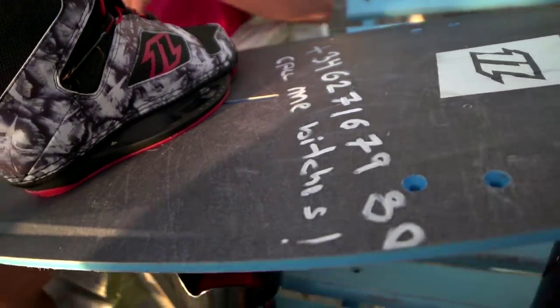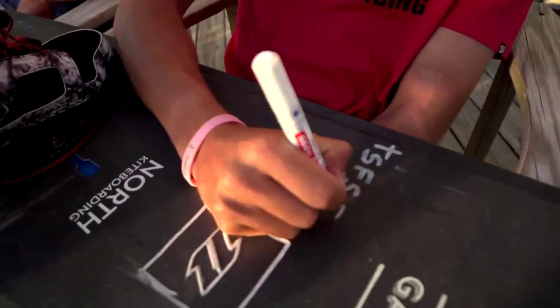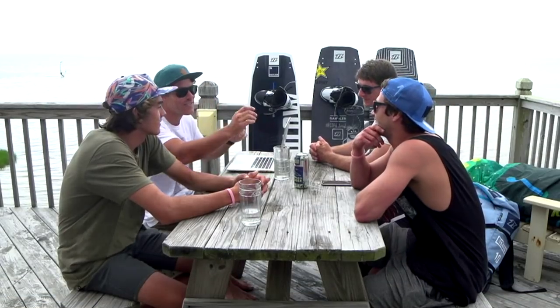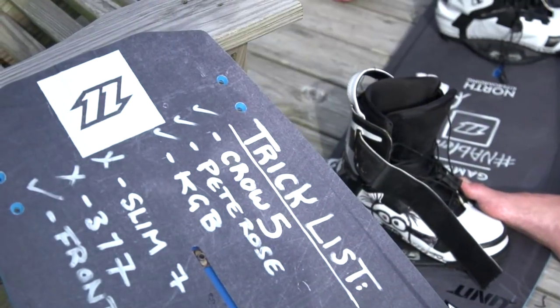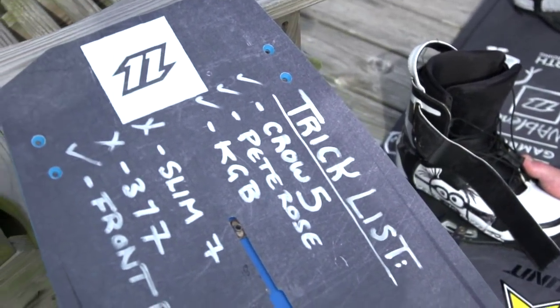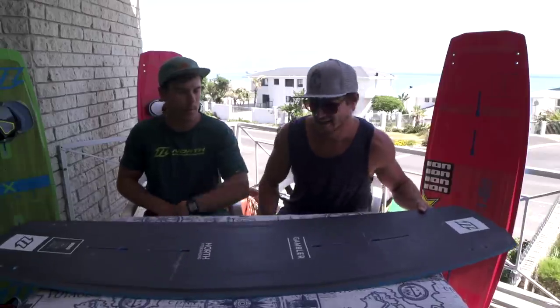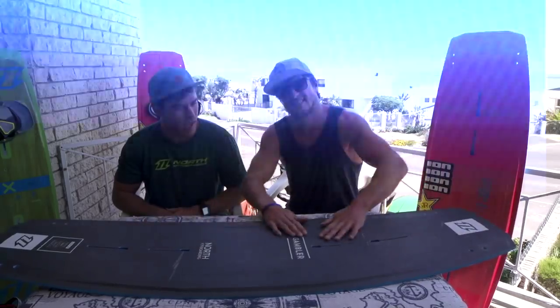It seems like everyone's enjoying it. And look how sick the new decks look as well — Noe did this cool artwork on the new Gambler. Tom had this really good idea for chalkboard graphics. How are you enjoying your new drawing board? It's my new favorite thing — write your tricks down on it, get a little creative if you want. It's like having a different board in every session.